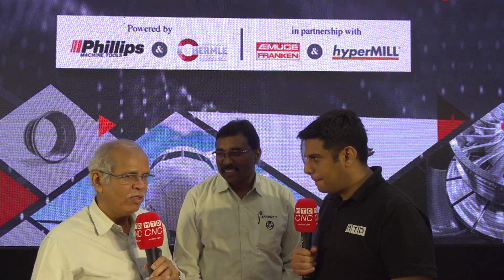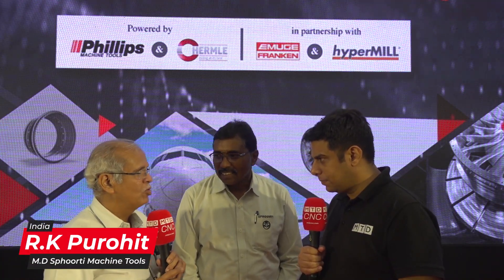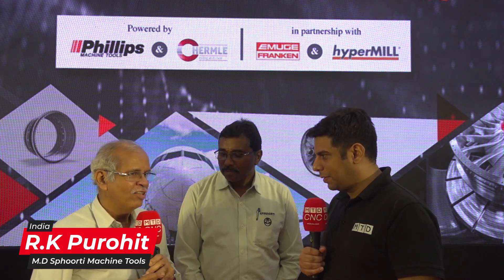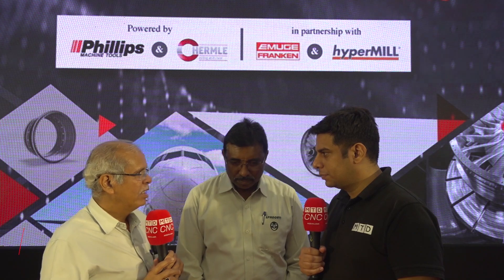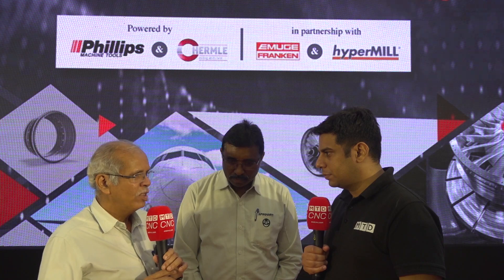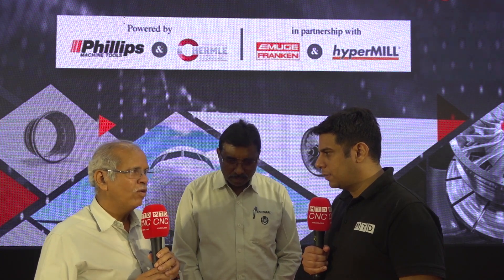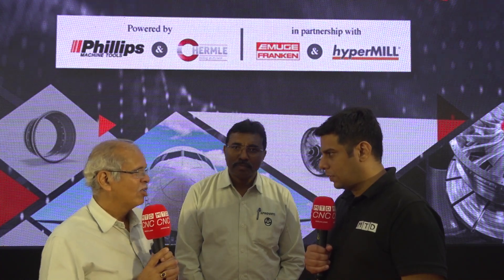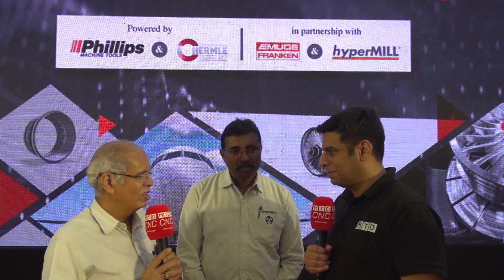Sporthy Machine Tools Private Limited — we are manufacturers of accessories for CNC lathes and we started our company in 1996. It is about a 25-year-old company. Presently we make tool disks and tool loaders for all CNC lathes. We are the only suppliers in India. We are supplying all CNC lathe manufacturers in India and we are exporting our products to UK, Europe, and China also. Our 45% is exports.